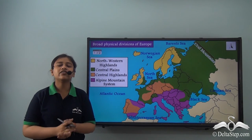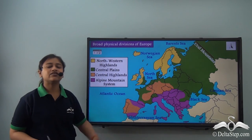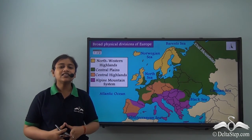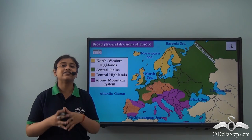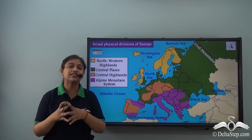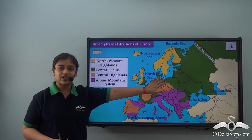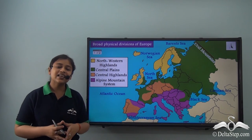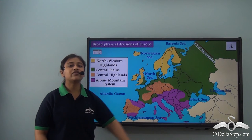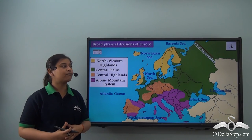Here we understood the Central Plains — the second physical division of Europe. In this lesson we learnt about the physical divisions of Europe, which can be categorised under four headings: the North Western Highlands at the top, the Central Plains, then the Central Highlands and the Alpine Mountain System. In this lesson we covered the first two physical divisions, and in our next lesson we will be learning about the remaining physical divisions of Europe.